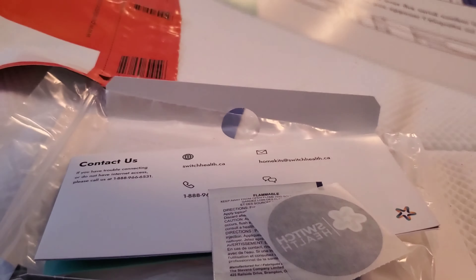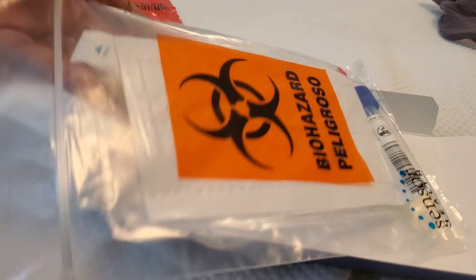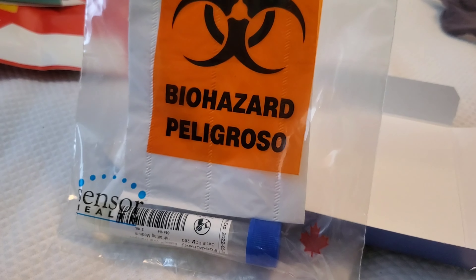So this is the instruction manual, guys. It shows how it works: I have to create my account — I already have one — register my kit, which has been registered already, connect with them, and send the kit back. I did all of that already. I think they did most of this at the airport before I got my first COVID test there.